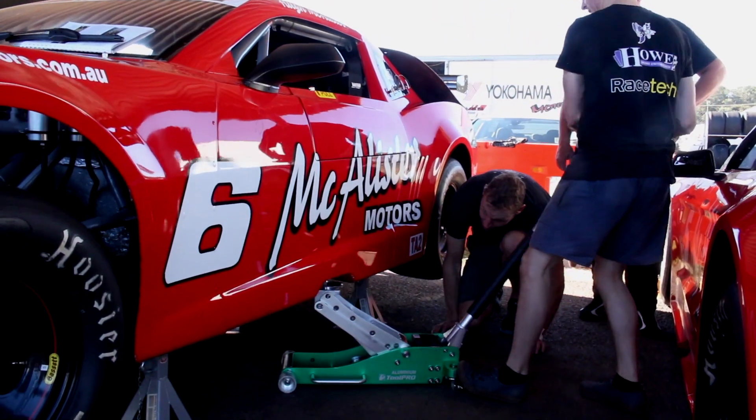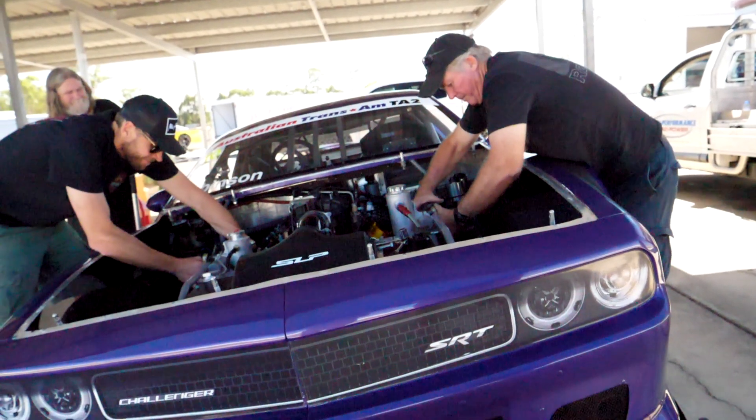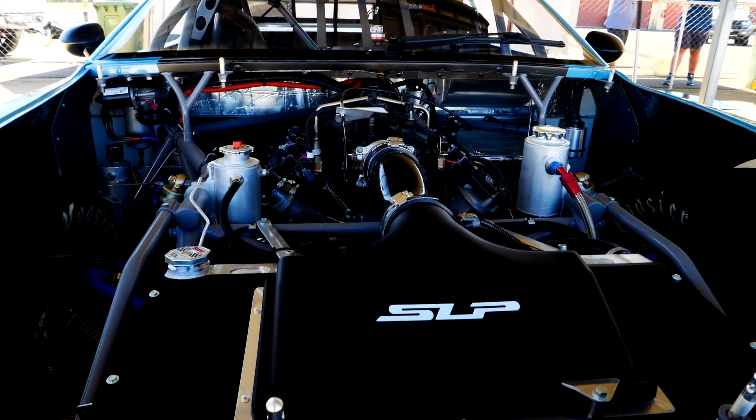Gearboxes last two or three seasons as well, and once they get to that point and do need maintenance, it's low cost — a refresh on a motor or anything like that is all controlled.